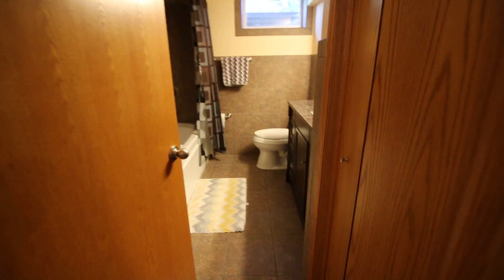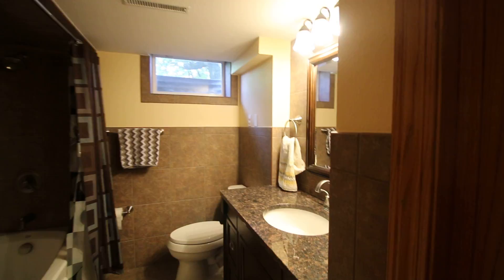We have a fabulous third bath down here with lots of tile work, a built-in closet, new window, new lighting, sink, counter, cabinetry, toilet, and a big jetted tub.